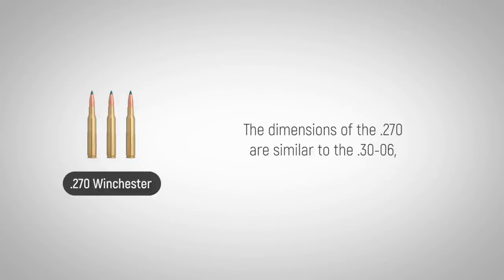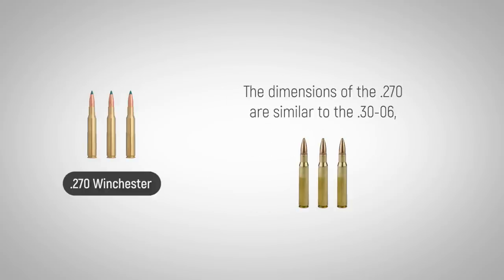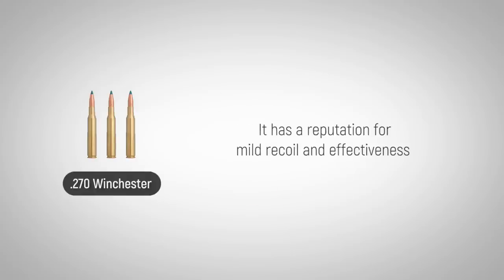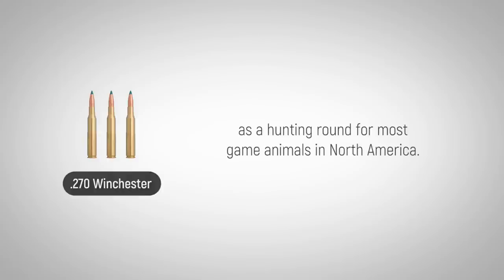The dimensions of the .270 are similar to the .30-06, except that it fires a .277 caliber bullet versus a bullet of .308 diameter. It has a reputation for mild recoil and effectiveness as a hunting round for most game animals in North America.